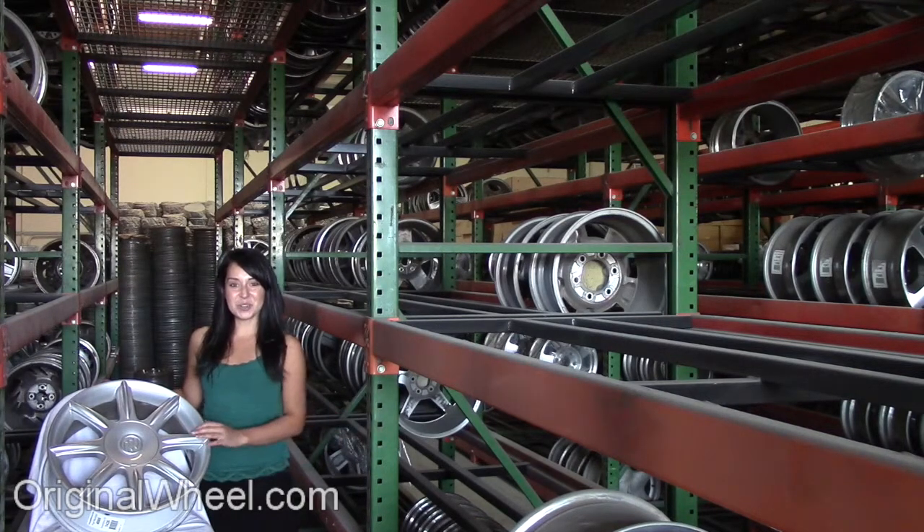It'll take you directly to our website. All you have to do is select the year of your Buick Lucerne. From there, you can browse our large inventory of wheels and rims. Here's an example of one of our Buick wheels.